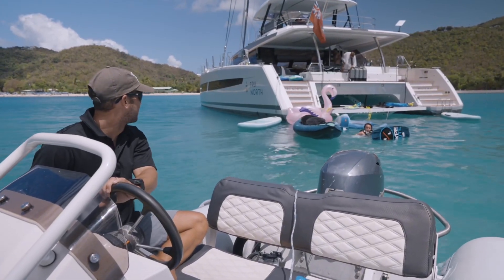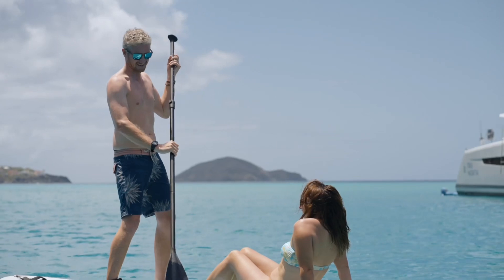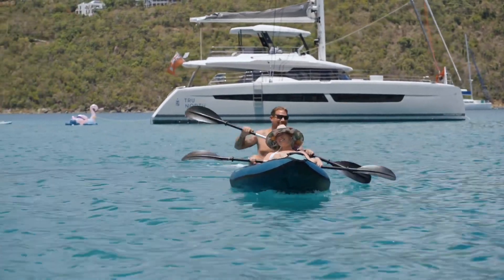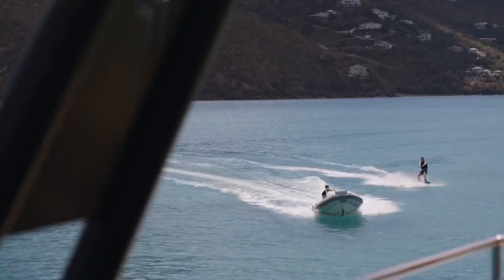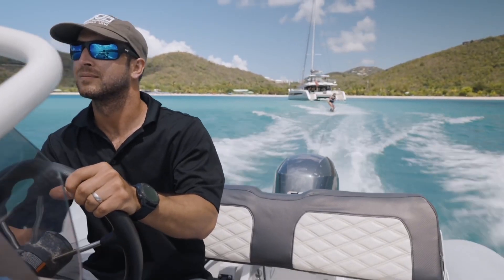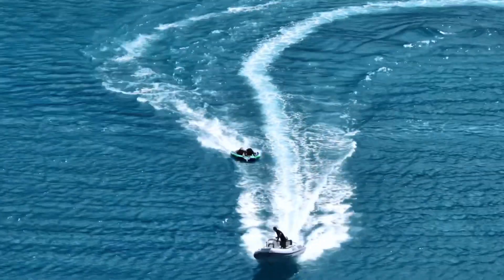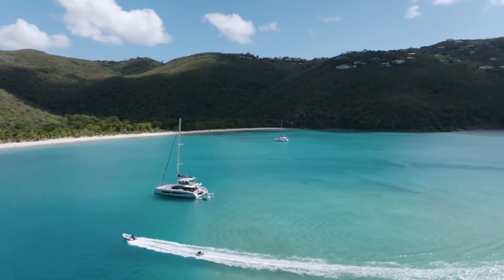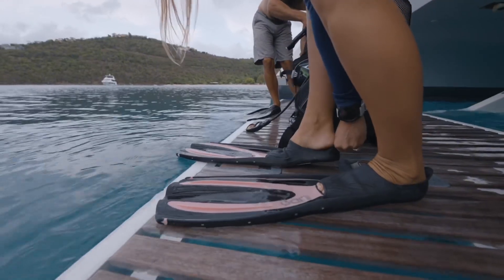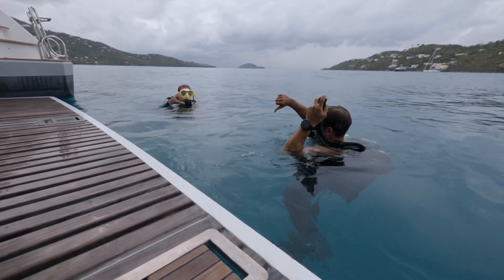True North does have various toys. We have two stand-up paddle boards, a double kayak, and two floating mats onboard. True North is also fitted out with a very powerful dinghy, which makes water sports so much more enjoyable and easy. The swim platform can also be lowered under the water, and that is an amazing location for new scuba divers to get used to scuba diving again.